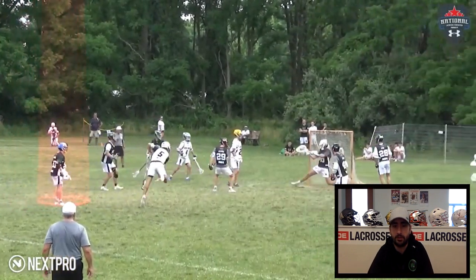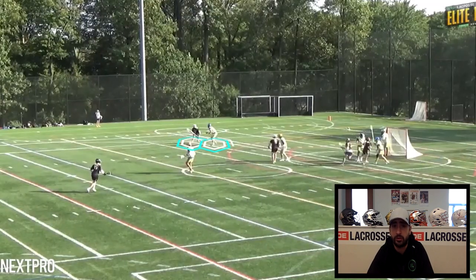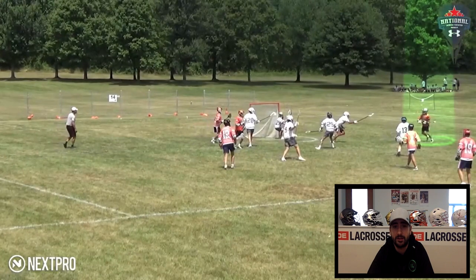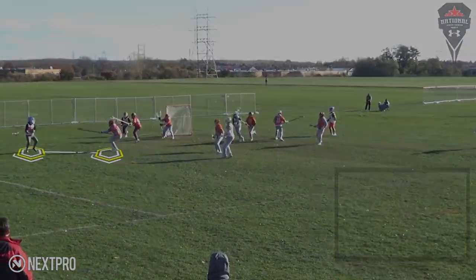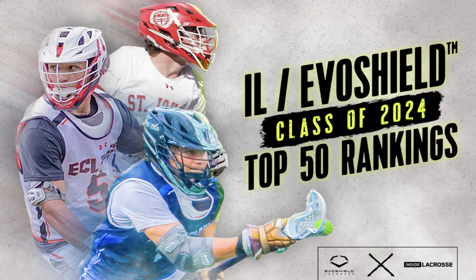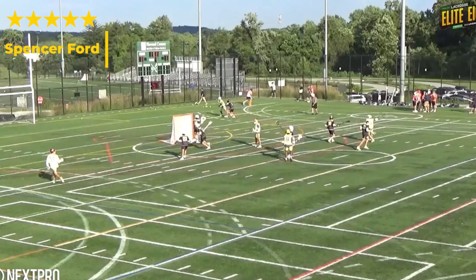What's up guys, Dan Kaplan here from Inside Lacrosse, really excited to be introducing and implementing more video breakdowns into IL content. Today we're going to start off with a video evaluation — we're going to take a look at one of our IL Evo Shield Class of 2024 top 50 players, starting with a five-star headed to Maryland, Spencer Ford. We have a ton of film on Spencer that we got to dive into since he played recently at IL's Elite Eight, so let's go ahead and dive in.